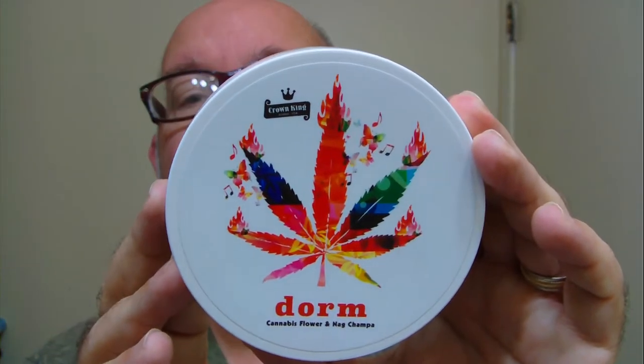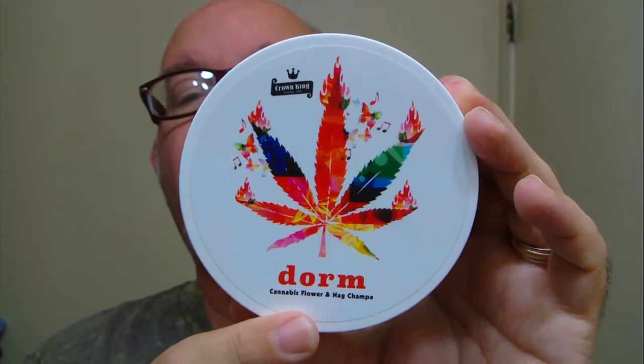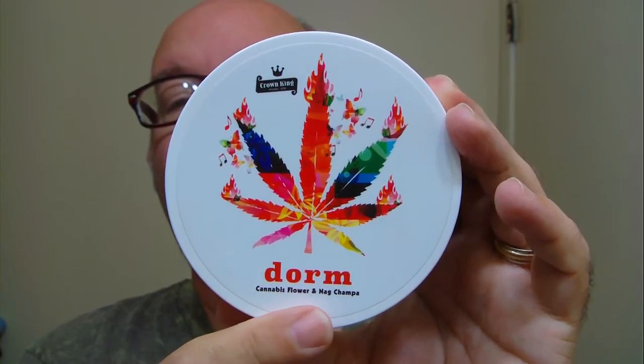Morning folks. This morning's soap is brought to us from Phoenix Artists and Accoutrements. The name of this one is Dorm. Down here gives you a little hint on the scent besides the picture — it'll be cannabis flower as well as Nag Champa.